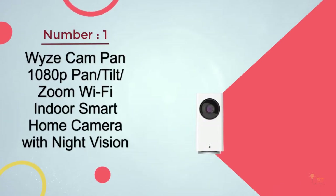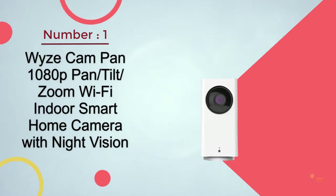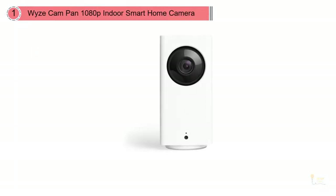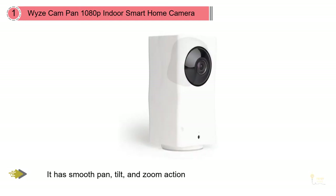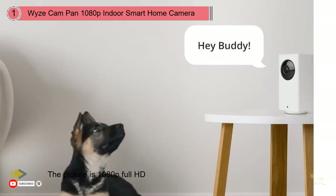Number one, most popular: Wyze Cam Pan 1080 pan-tilt-zoom wi-fi indoor smart home camera with night vision. The subtle Wyze Cam Pan fits in almost anywhere in your home. It has smooth pan, tilt, and zoom action so you can easily look around the room to see your kids and their nanny. The picture is 1080p full HD.